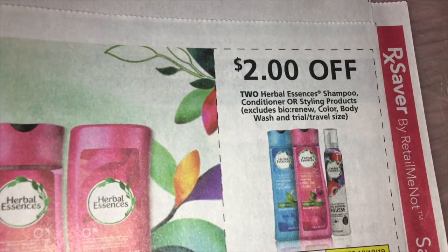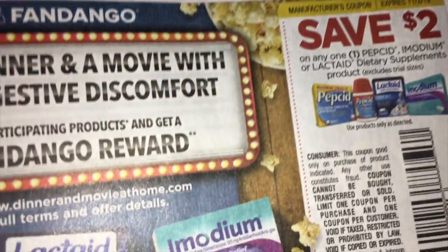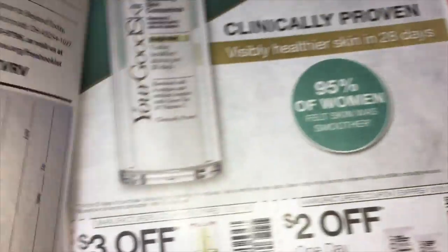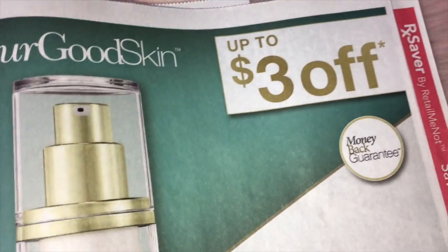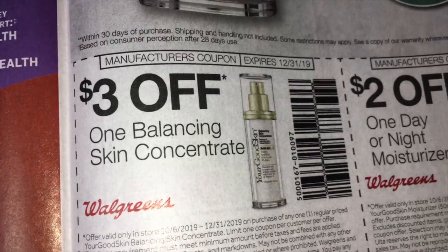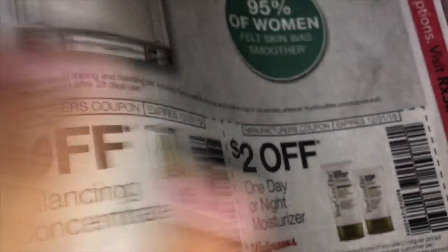We've got $2.00 off of two on the Herbal Essences Shampoo. And then we have Pepcid, Lactaid, and Imodium — they are going to have a $2.00 coupon off of one. And this is Your Good Skin — I have not heard of it, but it is at Walgreens. There is a $3.00 off and $2.00 off on one day or night moisturizer.